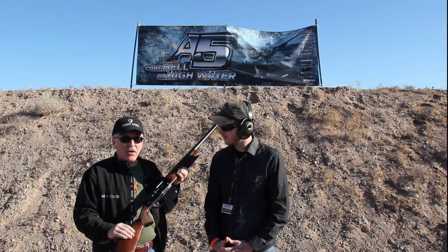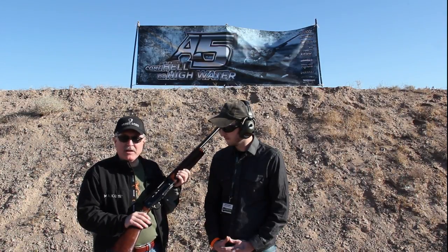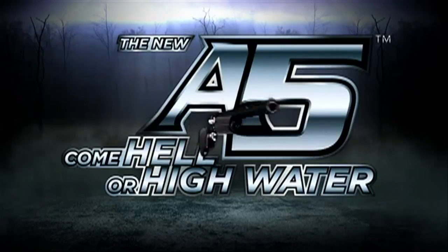I'm holding the Woodstock model. We'll have a black composite as well as a camo model, and it'll be available in 12 gauge 3-inch chambering for 2012. So there you have it — the brand new Browning A5 auto-loading 12 gauge shotgun. You'll be looking out for it this spring.